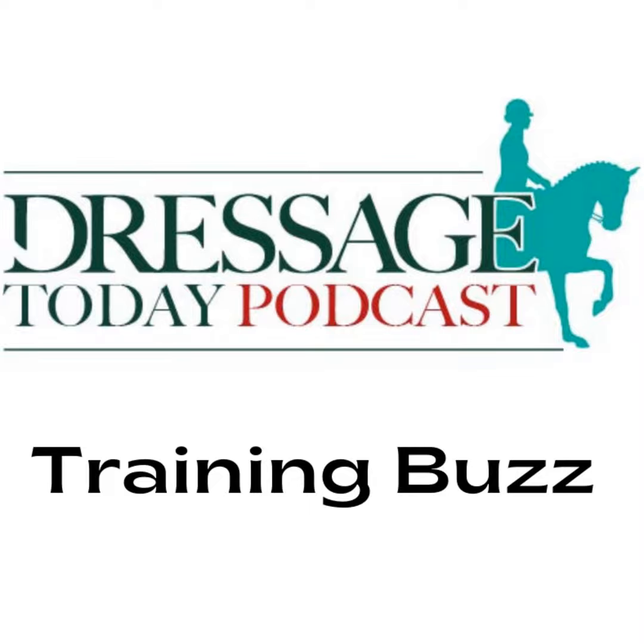Today, Olympian Laura Graves explains how to take the next step in training the Piaffe.